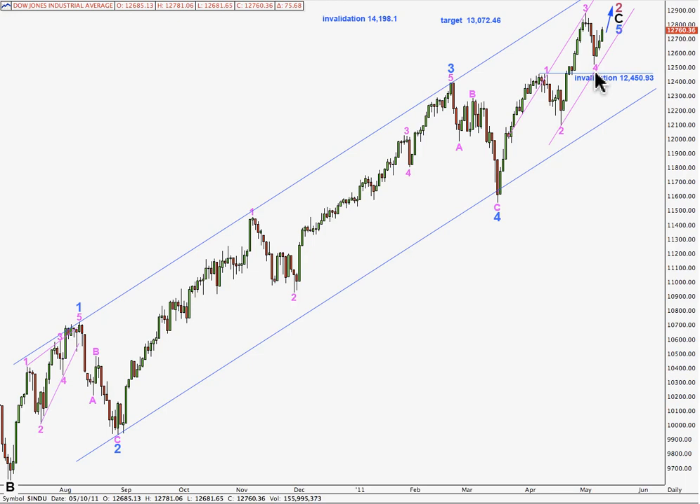Alternately, when we have this main wave count that sees the end of wave 4 pink as over, we may move the degree of labelling within this piece of movement all down one degree, and then we would have 1, 2, and within wave 3 pink, 1, 2. At that stage the invalidation point would move down to 12,093.89, because wave 2 green may not move beyond the start of wave 1. So that's another possibility that we may be seeing an extended third wave develop here. I'll leave the labelling as is until we have a confirmation of the end of this correction, and then I'll run an alternate alongside it.